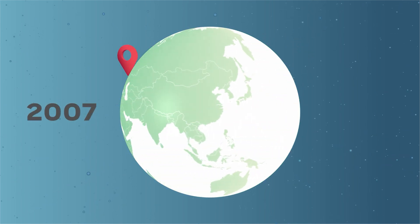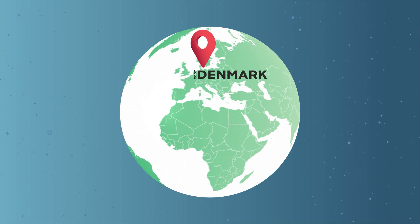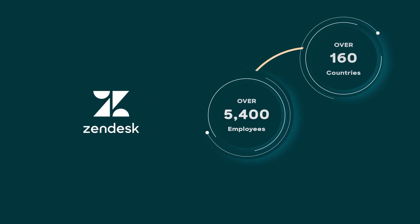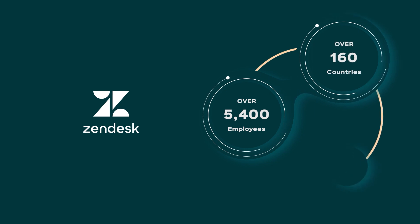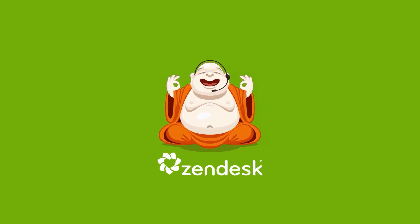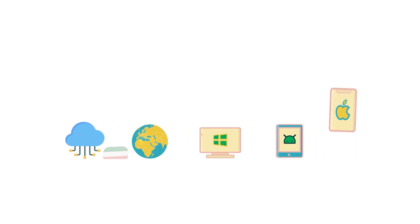In 2007, a customer service software company was founded in Denmark with the goal of improving customer experience for businesses. Today, that company is known as Zendesk, with over 5,400 employees in more than 160 countries, serving approximately 160,000 businesses. The company's name comes from the word ZEN, and its first logo featured a Buddha wearing a headset. Zendesk offers cloud-based deployment and supports over 60 languages and various devices with different operating systems.